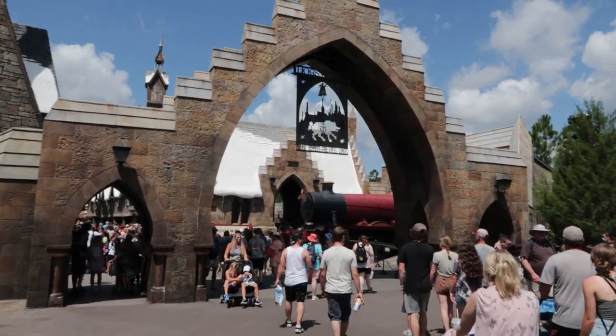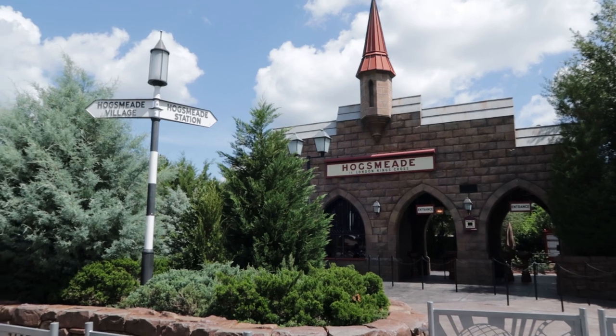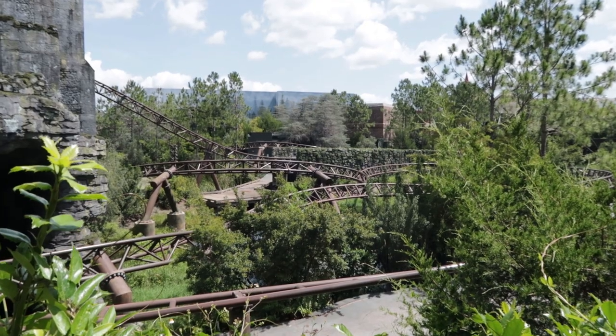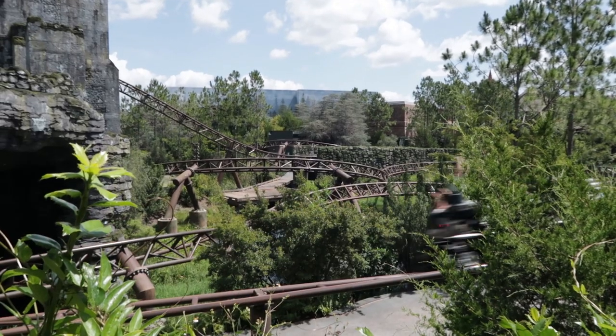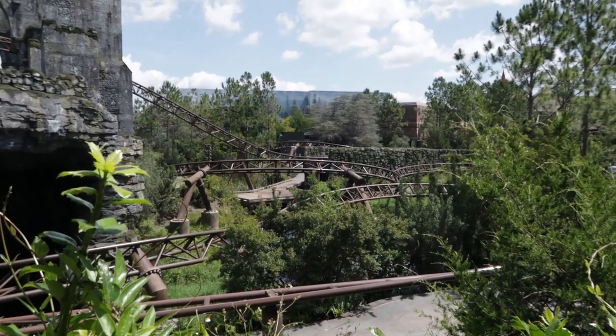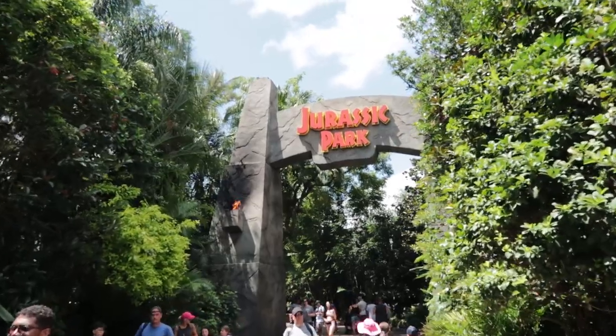My daughter Courtney, who usually does a merch search video — a video just dedicated to merchandise — she's been busy. She has a new job, she's in college, and she just left for a nine-day vacation to California. I might start having to do the merch search videos myself. Friendly reminder: Hogsmeade Station and the Hogwarts Express is closed until June 18th, reopening on June 19th. Hagrid's Magical Creature Motorbike Adventure is currently a 100-minute wait, and it just turned three years old. It is the most popular ride in the park — always with the longest wait.